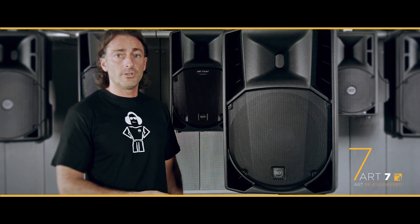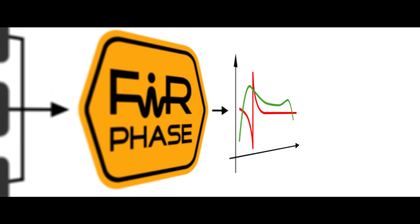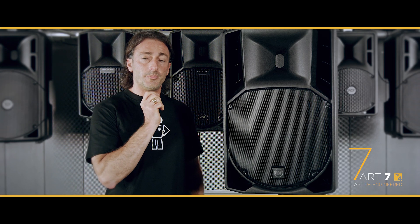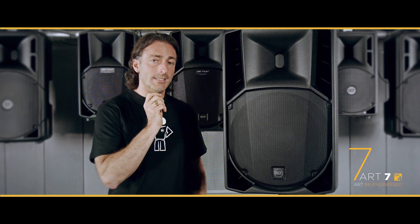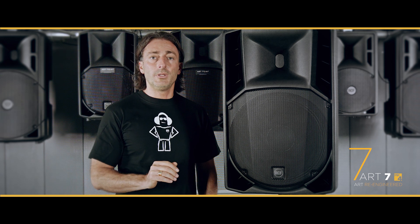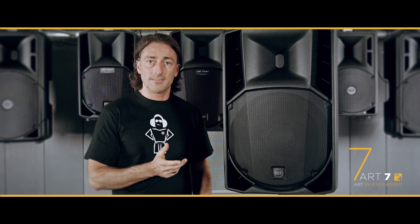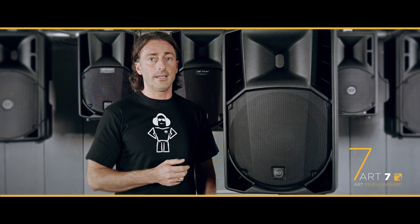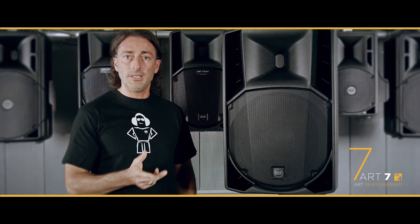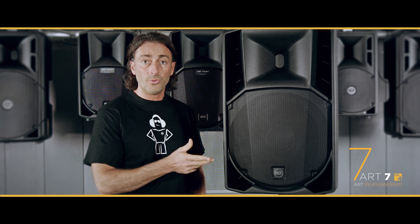The MK4 features the latest technology in terms of filtering. Here we have the FIR filter, which is a specific processing algorithm that gives the best coherency in reproducing without any phase interference between the point sources on the speaker. That means the clarity and intelligibility of sound of those speakers has been improved a lot.